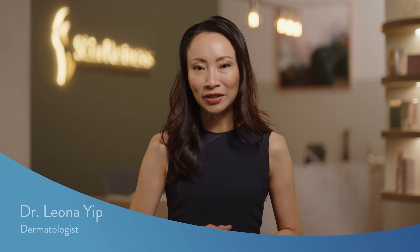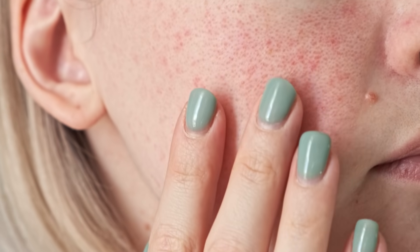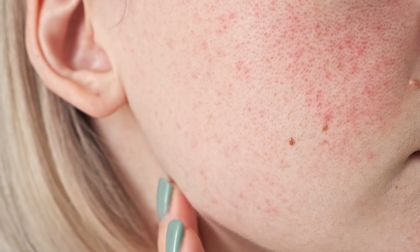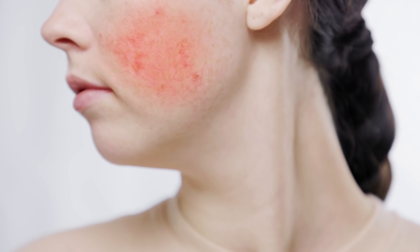Rosacea is often an undiagnosed condition, but it affects many Australians. We typically notice it as redness on our face, skin that is prone to flushing and red spots. Many people with rosacea also experience sensitive skin that is prone to dryness and irritation due to a weakened skin moisture barrier. The symptoms of rosacea are often problematic and can be difficult to recognise. You may need the expertise of a dermatologist or your GP to properly diagnose it.